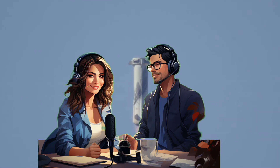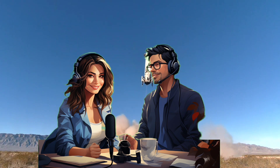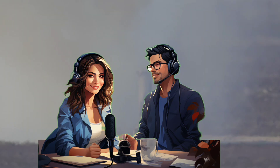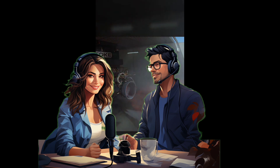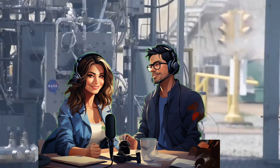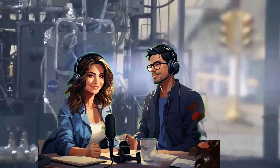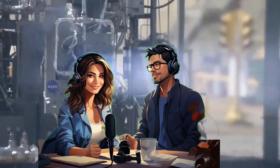As we wrap up this deep dive into Blue Origin's New Glenn launch, keep pondering these questions: what does space exploration mean to you, and what role do you see yourself playing in this unfolding story? It's an exciting time to be alive — a time of immense possibilities and profound challenges. As we continue our journey into the cosmos, let's do so with a sense of wonder, responsibility, and a shared commitment to creating a future that benefits all of humankind. Keep looking up, stay curious, and keep exploring.